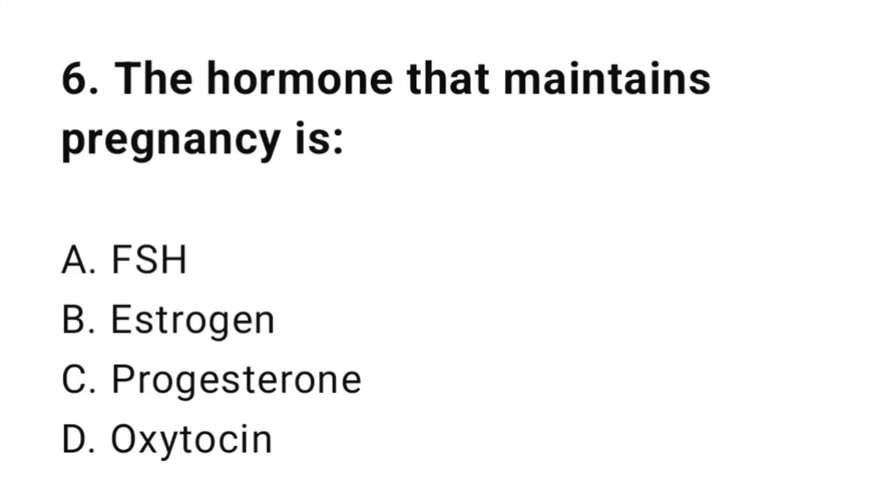Question number six: The hormone that maintains pregnancy is? The correct answer is C, progesterone.